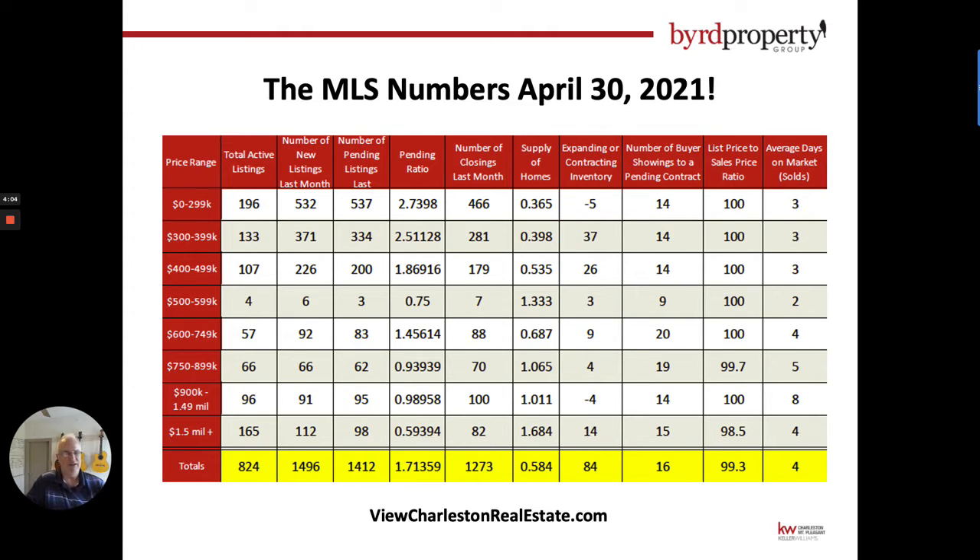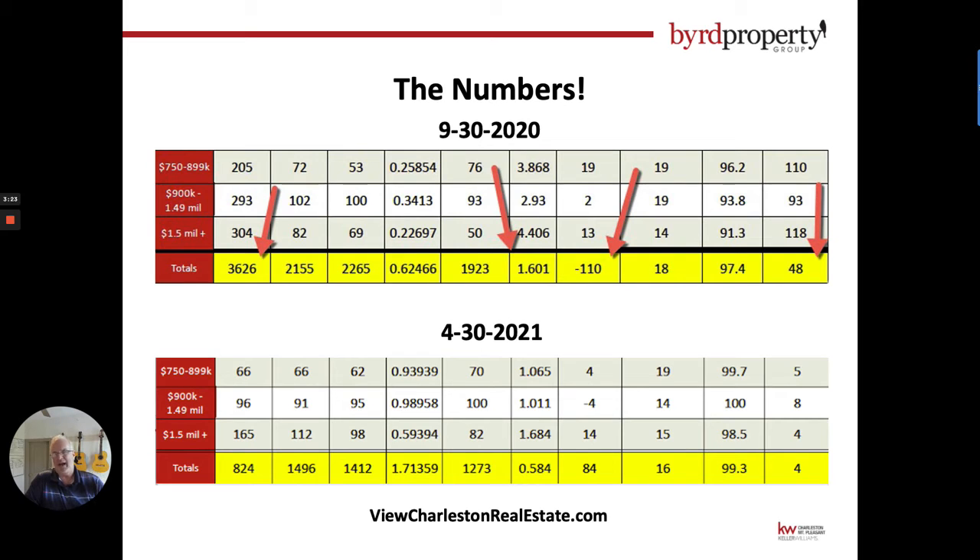Four days on market is unprecedented in my 35-year career — I have never seen numbers that low. In the next column, the list price to sale price ratio, you see lots of hundreds. What this shows you is that if you list your house on the market today, you have a really good chance of getting your asking price and potentially a whole lot more. Our system doesn't track numbers over 100, but through networking with other agents and what our team is telling us, with multiple offers and homes getting bid up beyond their ask prices, these ratios are probably well over 100 percent.